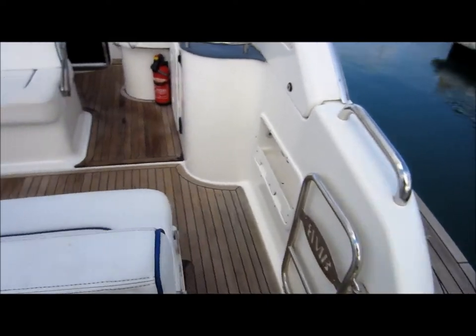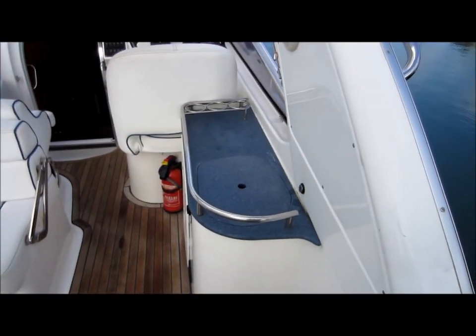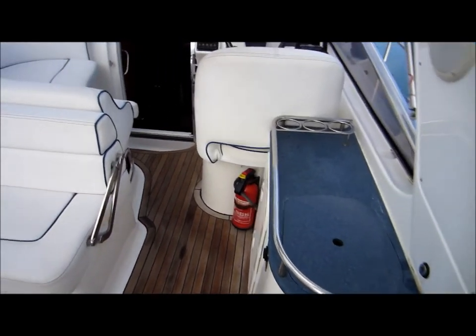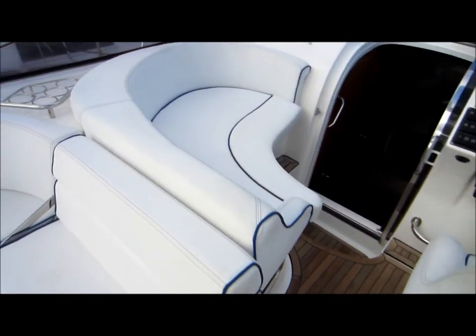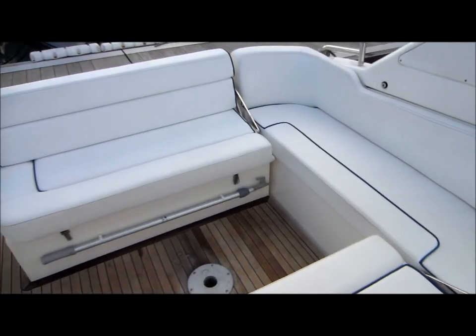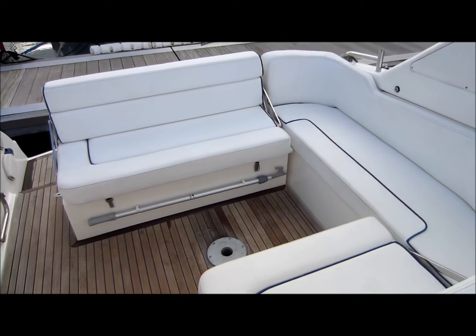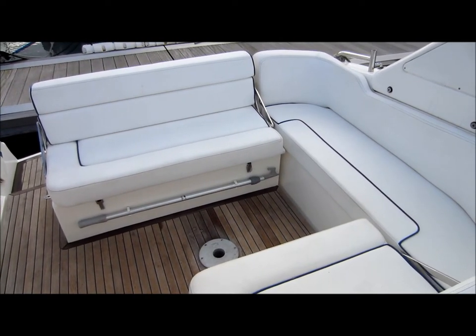We have a teak laid bathing platform and cockpit, a wet bar to starboard and plenty of seating to port. The seating here will fold flat to form a double sunbed, as well as having plenty of storage under.